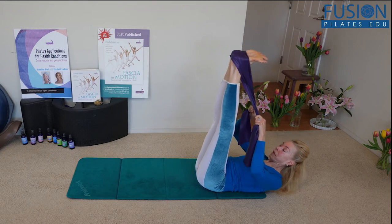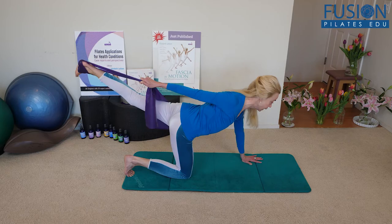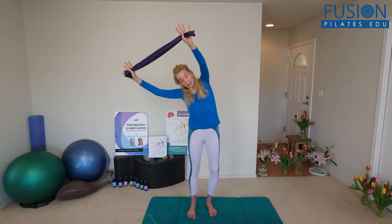You'll learn techniques designed to calm the nervous system, create more mobility and awareness of the volume and movement of the ribcage, along with full-bodied exercises that interweave the fascial, muscular, and skeletal systems in relation to breath.